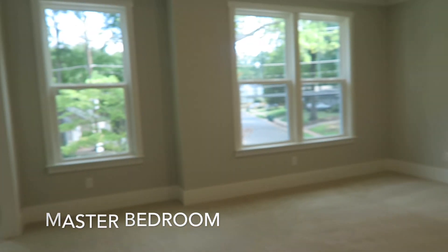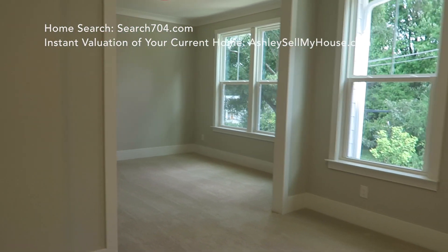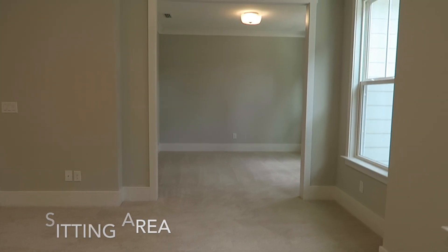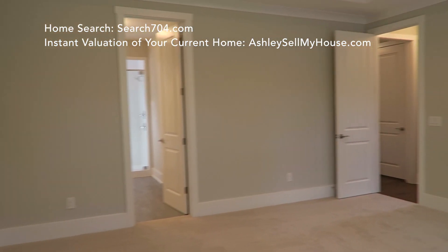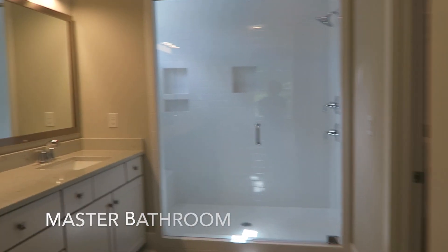And then there's the master bedroom. One awesome thing about this master bedroom is this large sitting room area — great for reading, crafting, or late night television cuddles. It's a great space. I mean, the bedroom is already big enough on its own.